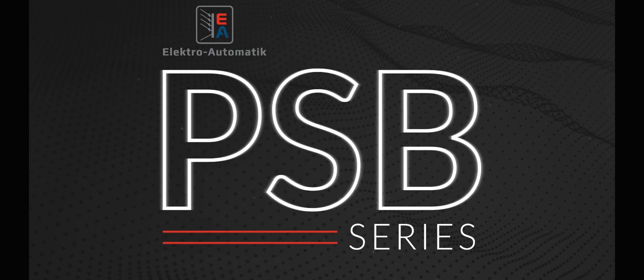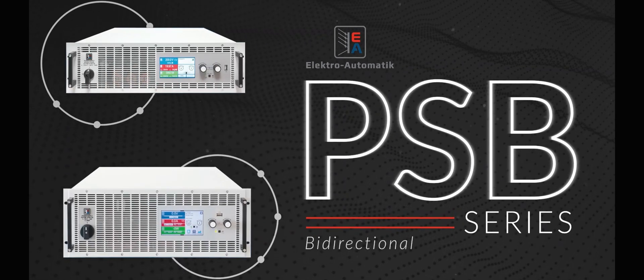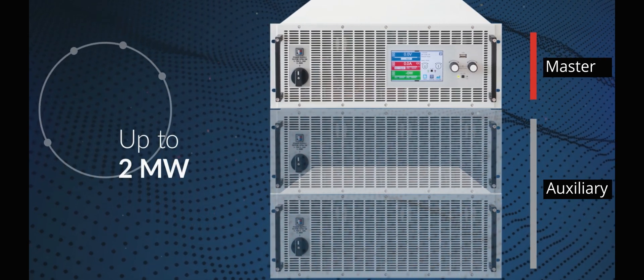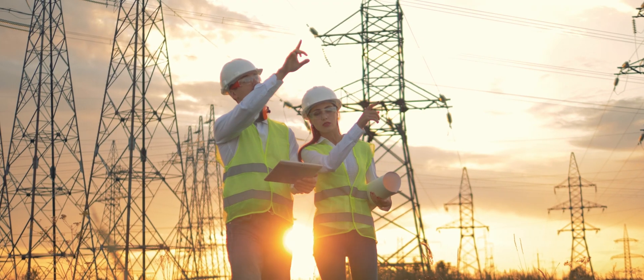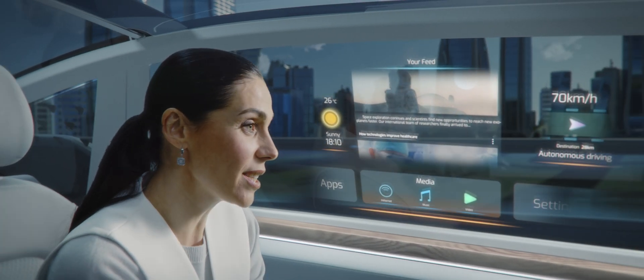EA's solutions are uniquely poised to drive energy savings through regeneration. Typically, when you look at traditional power supplies and loads, they burn the energy in the form of heat. The benefits we bring from a production standpoint is these industries are sensitive to energy usage — always looking at how do we save money, how do we save energy.